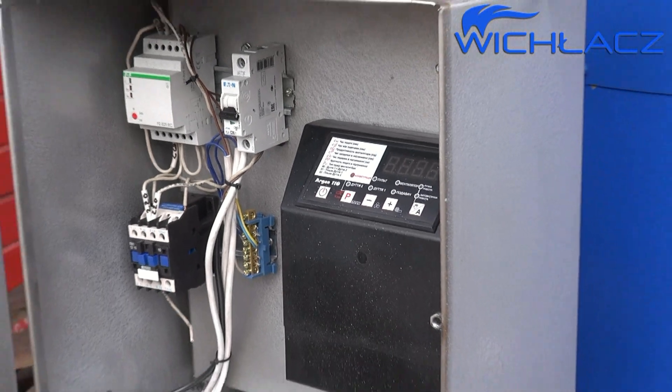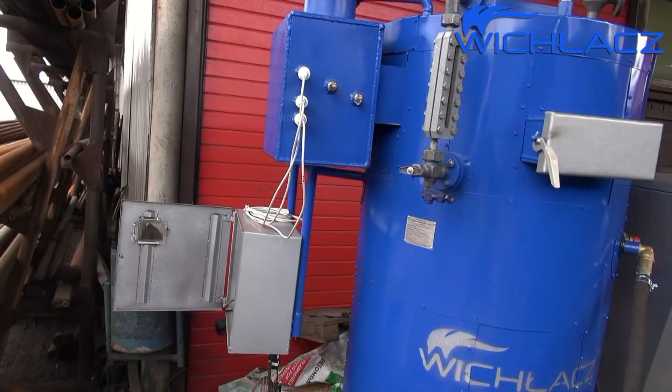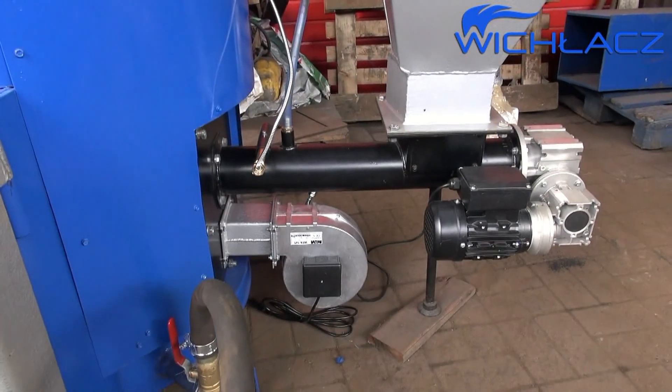The automatic controller makes it possible to regulate the temperature of the steam and the steam output of the steam generator more precisely than in manual mode.